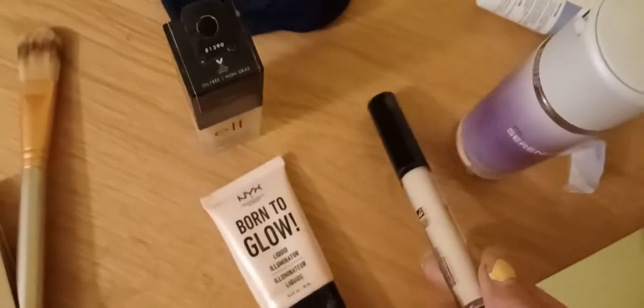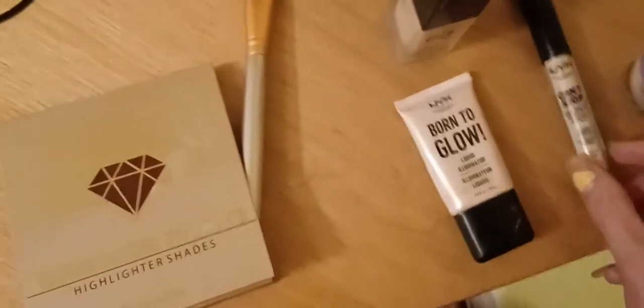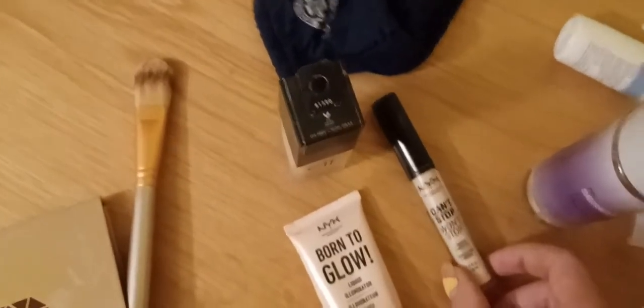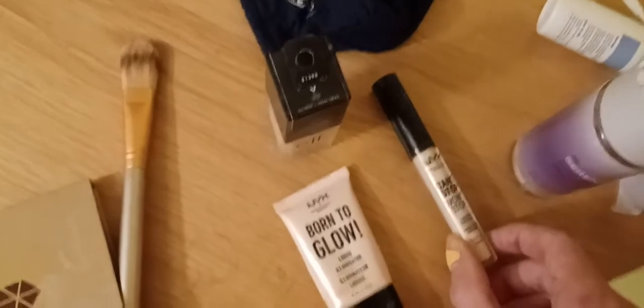After that, this is what I used to use — concealer. It conceals things. But honestly, your imperfections are cute and I don't use this anymore. You should embrace them, so that can go.